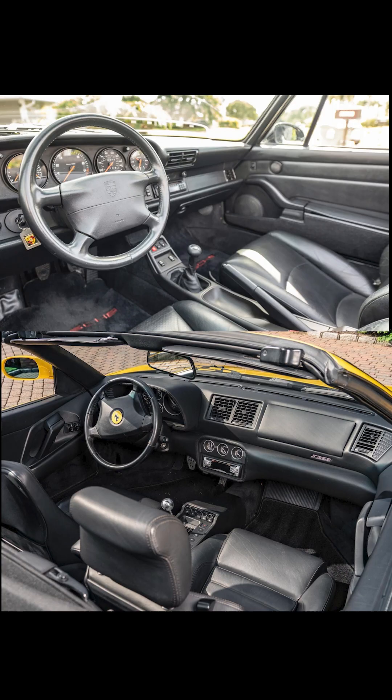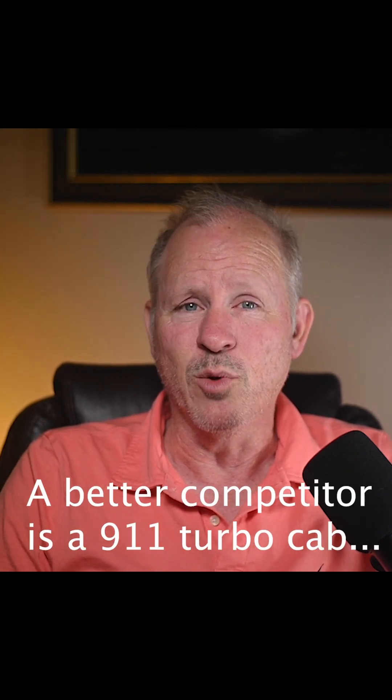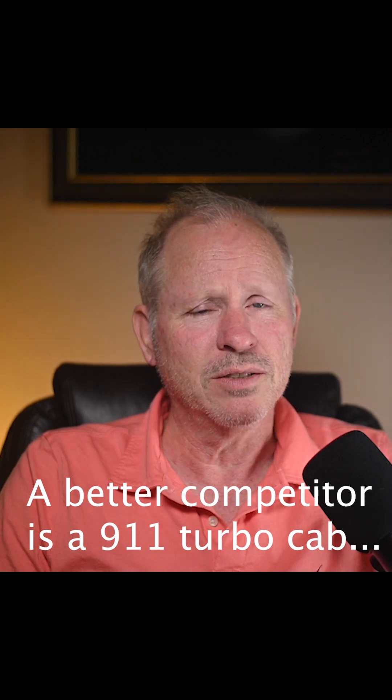The Ferrari is quicker, faster, double the price. Car and Driver called this a license looking for a suspension. When new, this $125,000 Ferrari was $136,000. The $64,000 911 was about $70,000. Rather good value retention over the past three decades. That's all for today. See you tomorrow.